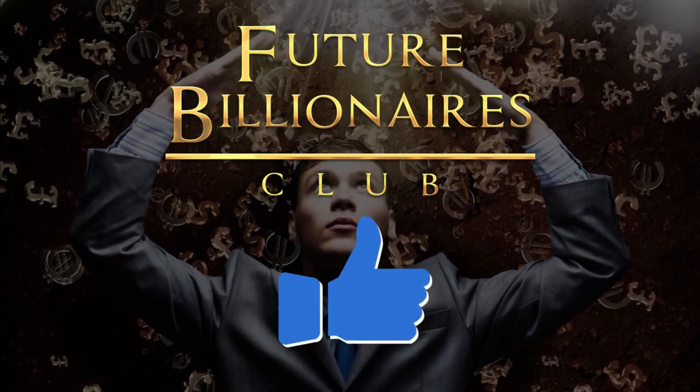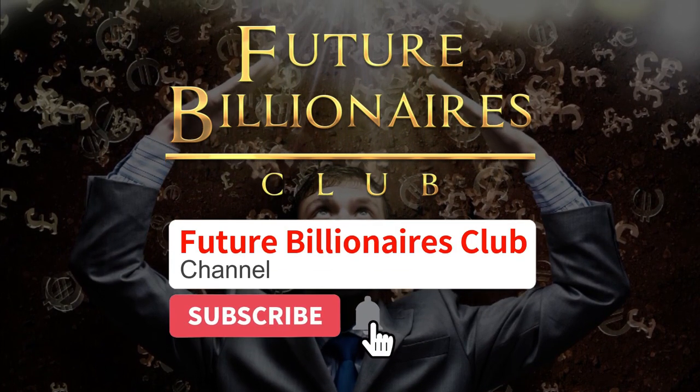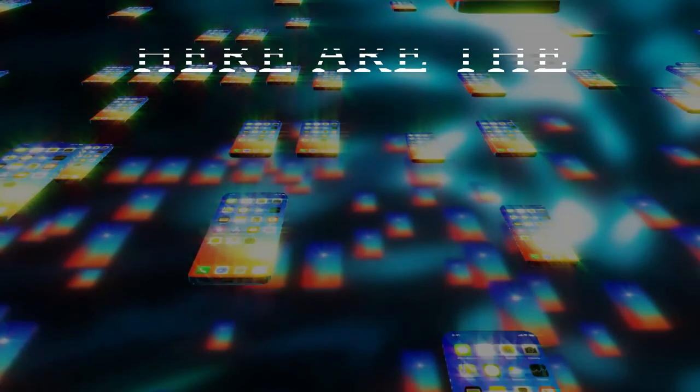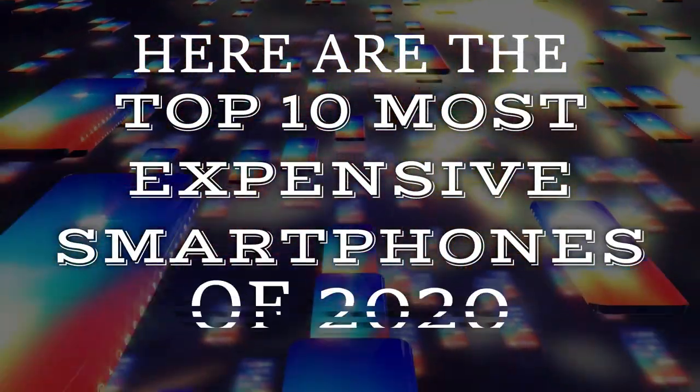But before we begin, make sure to hit the like button and join the future Billionaires Club by subscribing to our channel and ringing the notification bell to stay up to date with our classy uploads. Without further ado, here are the top 10 most expensive smartphones of 2020.